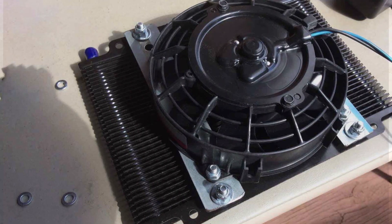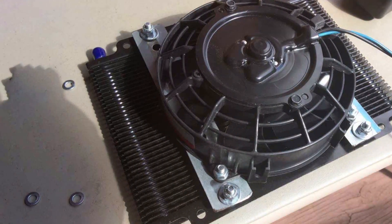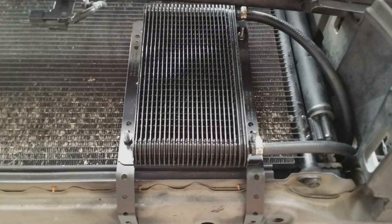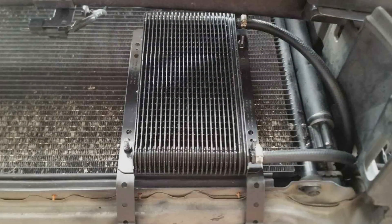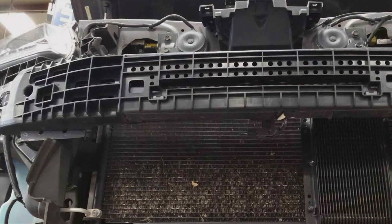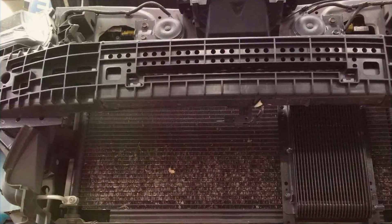This cooler features a rugged design with a black finish that not only adds a touch of style but also contributes to its heat dissipation capabilities. The quality of the B&M 70,000 268 is evident in every component, from the durable aluminum construction to the precision-engineered cooling fins.